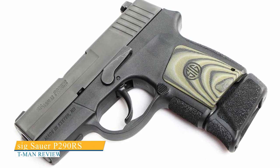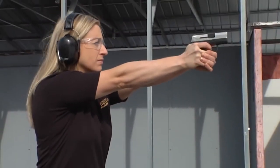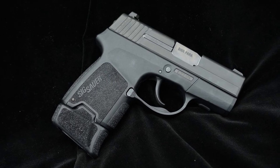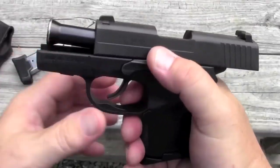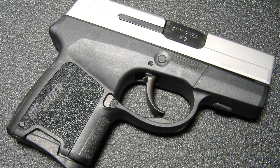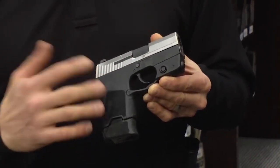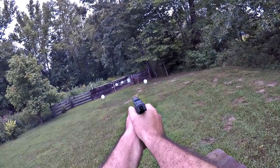The SIG Sauer P290 RS is a welcomed addition to SIG's personal defense lineup, offering a pocket pistol to complement the company's larger personal defense guns. The pistol's modern ergonomics strike a balance between smooth curves and hard-angled features that aid in its operation but could potentially hinder smooth draws and reholstering. With a 9mm chambering and a distinctive bell-shaped tip on the barrel, this pocket pistol offers increased power and accuracy. The P290 RS has a solid 1-inch wide slide, giving it a similar feel to a full-size pistol. However, individuals with larger hands may find the grip to be a drawback and may need to use alternate grip panels or an extended magazine.